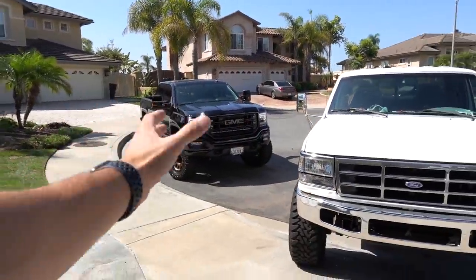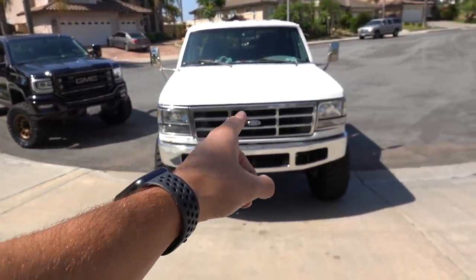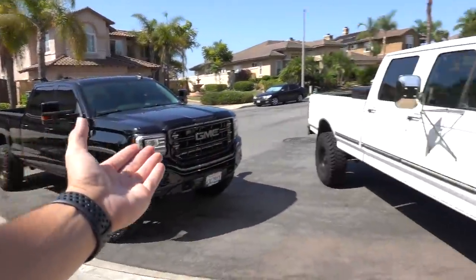What's up and good morning guys, welcome back to another video. Look at this beautiful combo of trucks right here. Before we even jump into this video, let me know down in the comments which would you guys choose — the OBS over here or Chris's 1500 GMC? I know it's a tough choice.